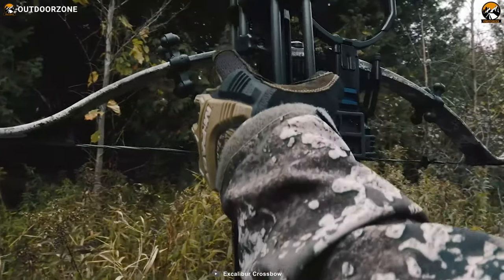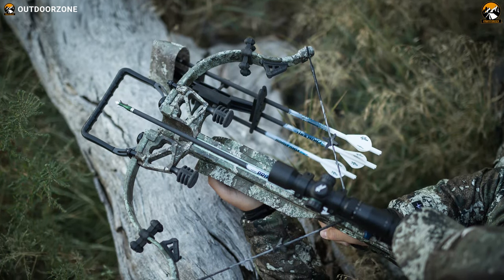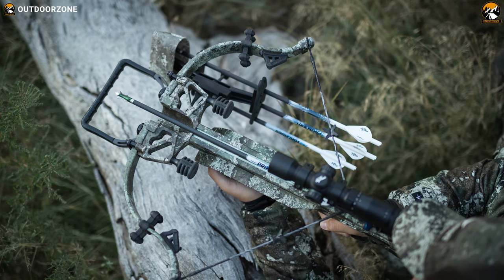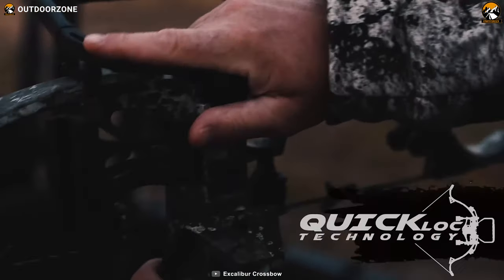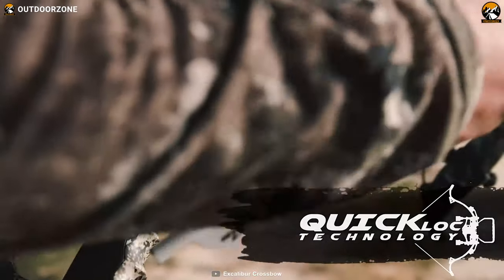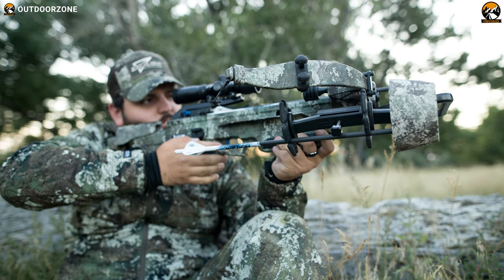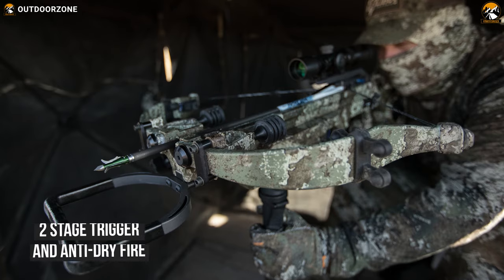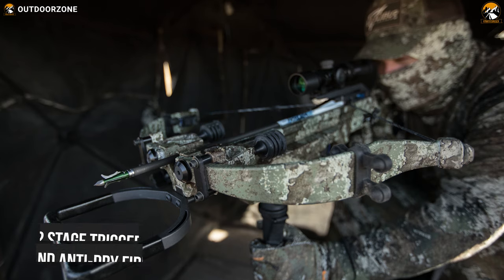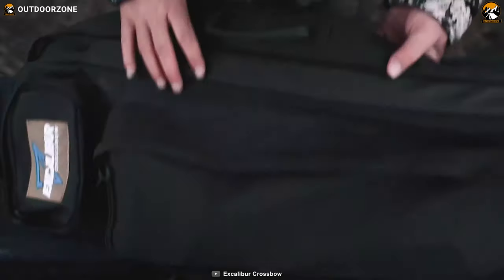The ACP can be set to a one or two-stage configuration and comes from the factory set at a 3-pound pull. It comes standard with Excalibur's charge crank built right in, which is one of the safest crossbow cocking mechanisms with the ability to quietly and safely cock and decock your crossbow. With its two-stage trigger and anti-dry fire, this crossbow is one of the safest available and comes with an explorer case for convenient storage and compact transportation.